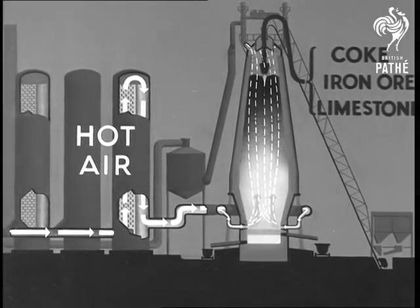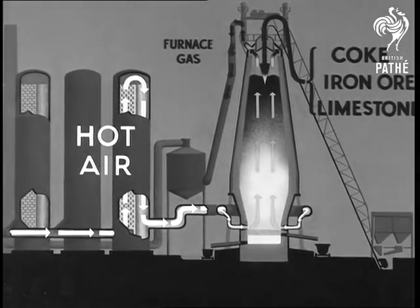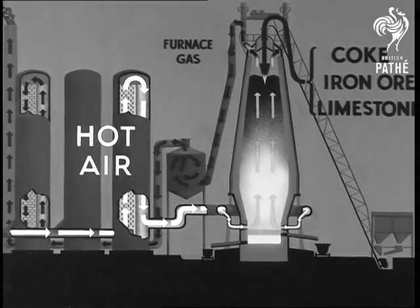The gases released in smelting pass up through the furnace, out at the top, down into a dust catcher, and are burned in another stove where they heat up the brick checkerwork. Finally, the exhaust gases, containing no carbon monoxide, pass out into the atmosphere via the stack.